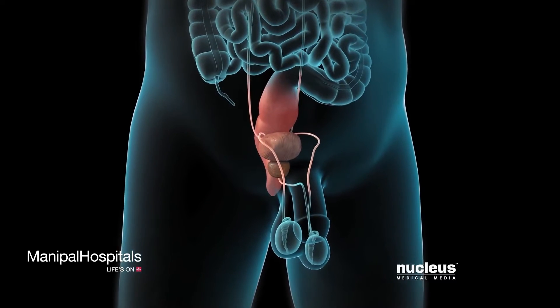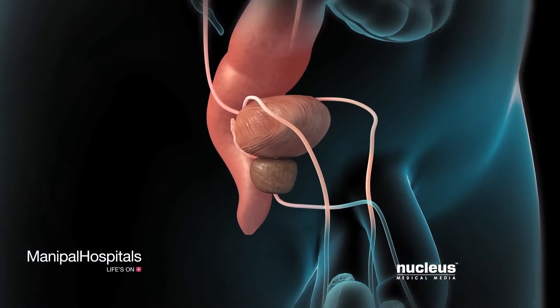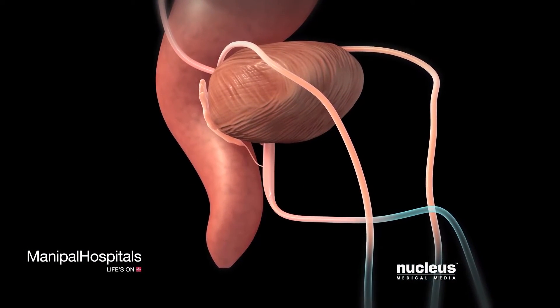If you have prostate cancer that has not spread beyond your prostate, your doctor may recommend robotic radical prostatectomy to remove your prostate gland.